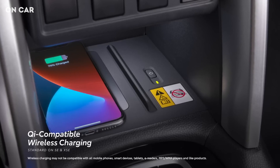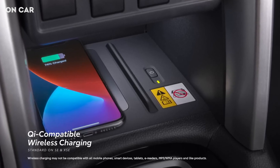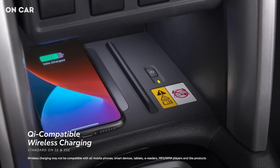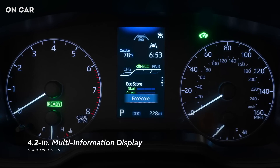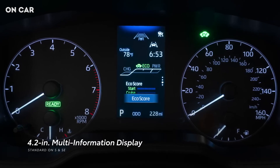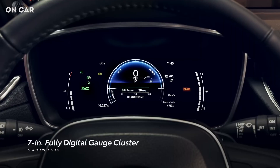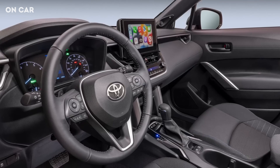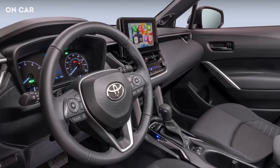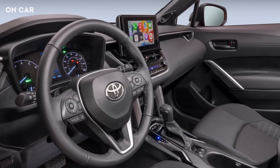Qi-compatible wireless smartphone charging on Hybrid SE and Hybrid XSE keeps smartphones charged when it's time to share road trip playlists. Essential driving details are kept within the driver's line of sight, thanks to a 4.2-inch multi-information display on the S and SE grades. XSE bumps up to a standard 7-inch fully digital gauge cluster. Of course, all this technology isn't limited to just entertainment and convenience. There's also all the safety and convenience features.